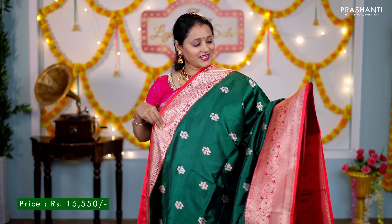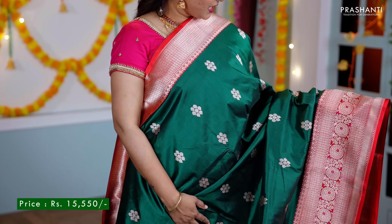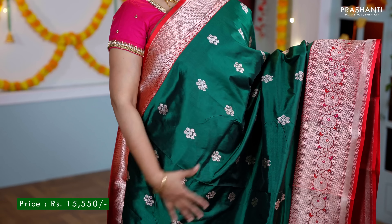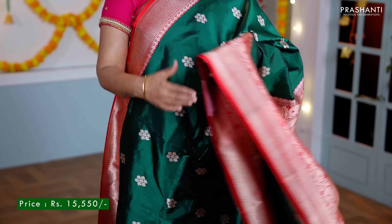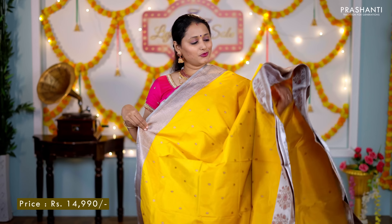Green with red — another traditional colour combination with contrast Banarasi borders along both sides of the saree. The body has got floral zari buttas in antique gold running all over the saree. A rich contrast pallu in red, and a plain blouse in red, priced at ₹15,550.